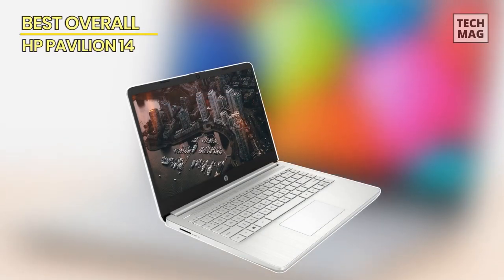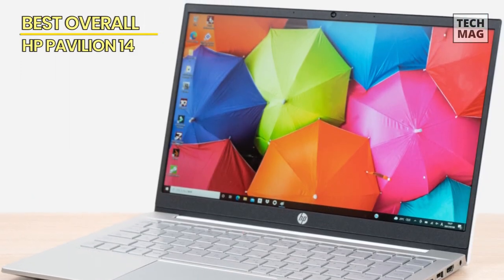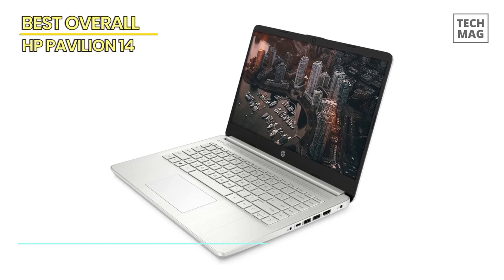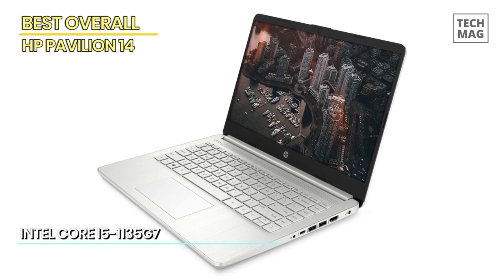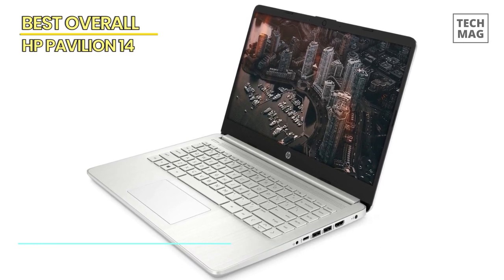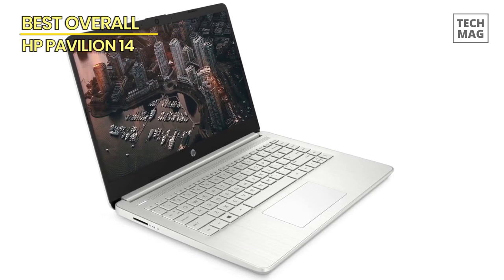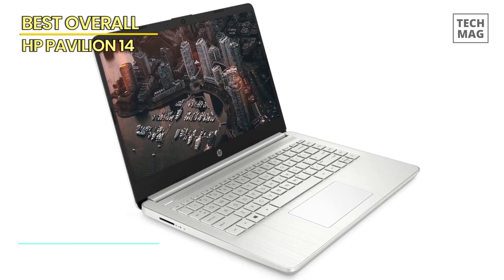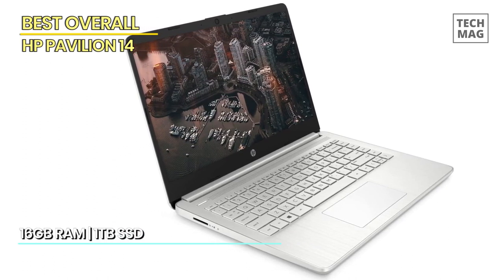Best overall: HP Pavilion 14. Upgrade your computing experience with the HP Pavilion 14-inch HD laptop, a powerful and versatile machine that meets all your needs. This laptop is powered by the Intel Core i5-1135G7 processor, which outperforms the i7-1065G7.